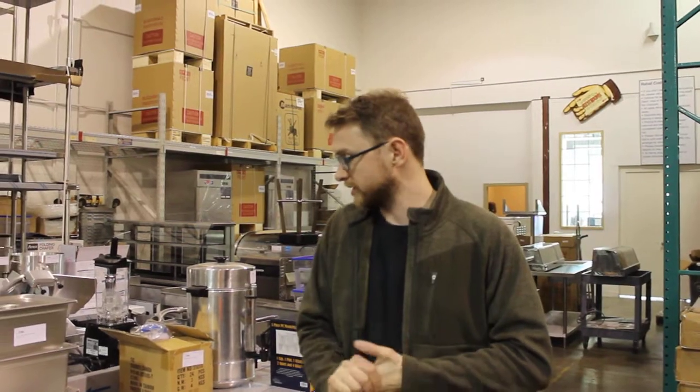We still have quite a bit of stuff in our retail so you can come by and talk to Derek about that. But we're going to be running around here like chickens with our heads cut off.